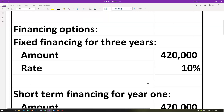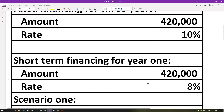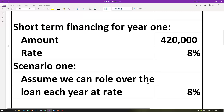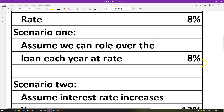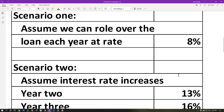The financing options for the equipment: we have fixed financing for three years at a flat 10% rate, or we can have short-term financing for one year at 8% and think about whether we need to update the financing at the end of that year. Assume we can roll over the loan each year at 8% for scenario one, or assume interest rates increase for year two to 13% and year three to 16%. In the case of short-term financing, we might not know exactly what's going to happen in the future.